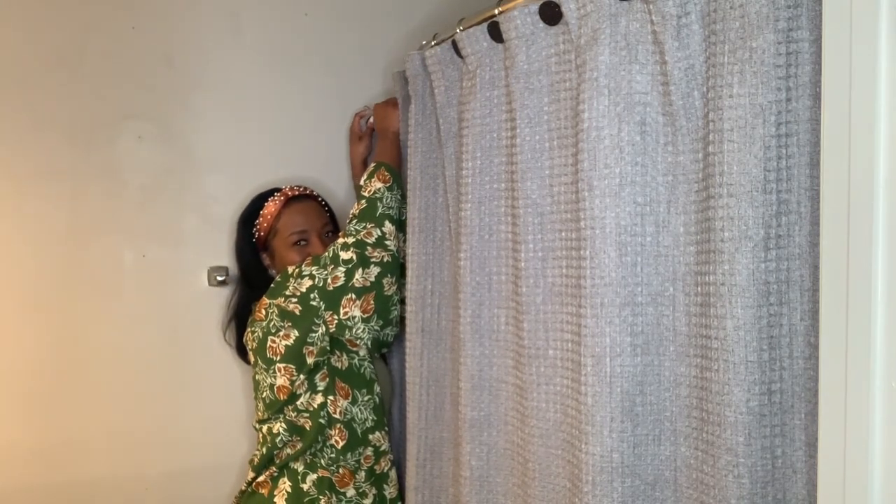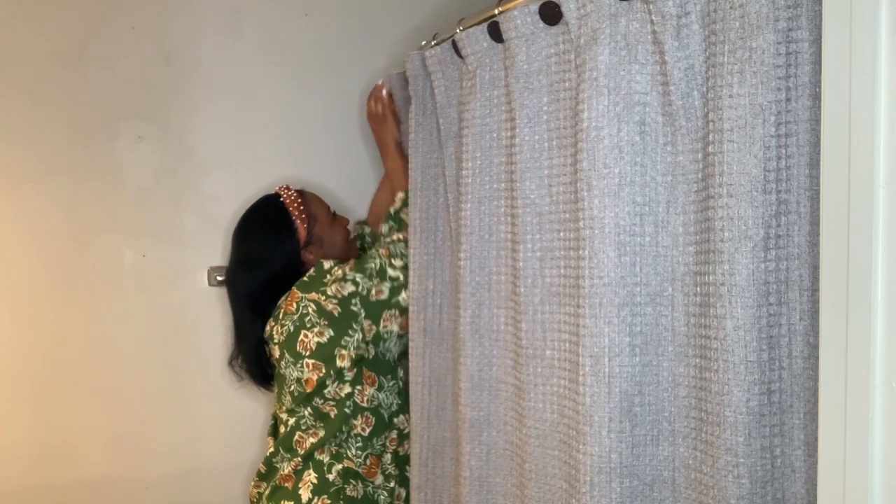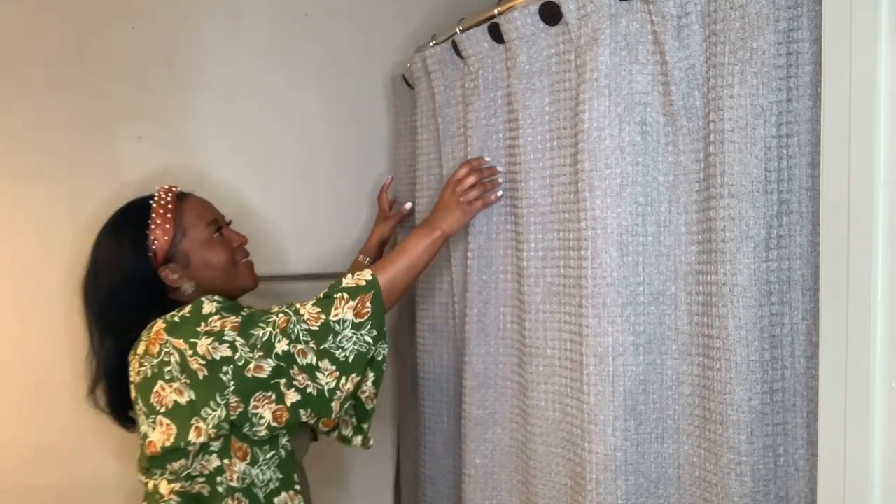Hi everyone, welcome or welcome back. I'm back with another bathroom decorating video. This time I'll be showing you how I decorated our guest bathroom.